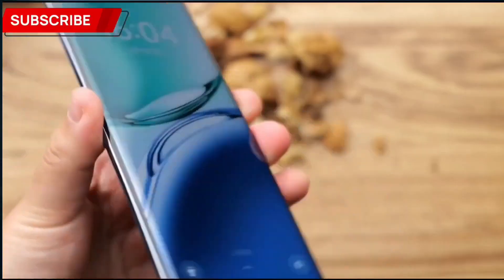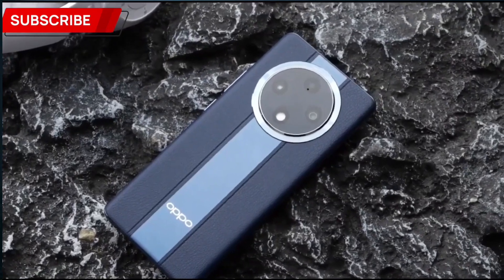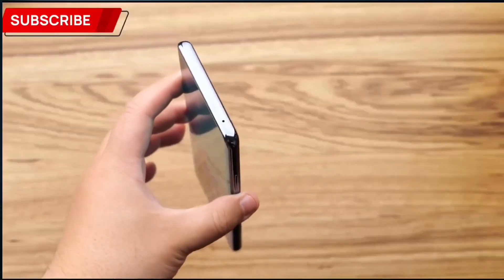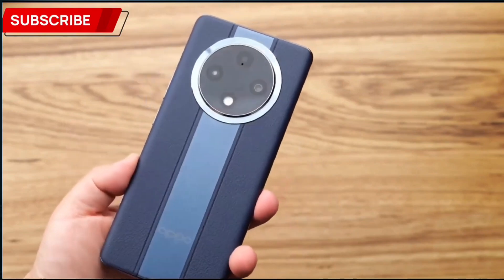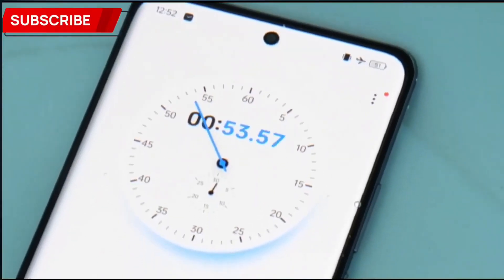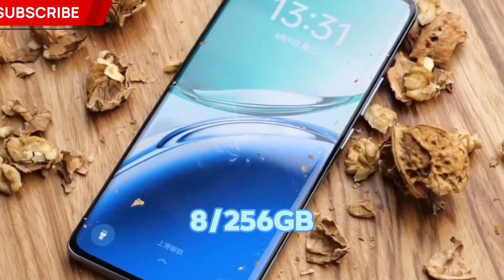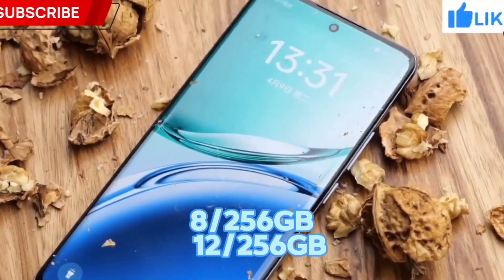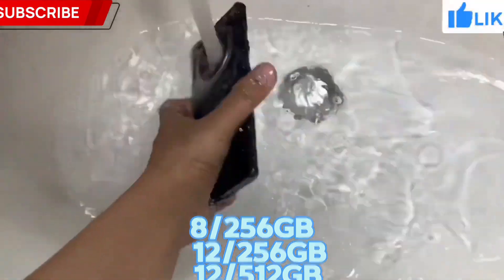Now, talking about the performance — the smartphone runs ColorOS 14 based on Android 14. As a chipset, Oppo used the MediaTek Dimensity 7050, which is a very powerful chipset, giving you great gaming performance. The smartphone is available in three variants: 8GB RAM with 256GB storage, 12GB RAM with 256GB storage, and 12GB RAM with 512GB storage. You can use two SIM cards, but there is no microSD card slot.